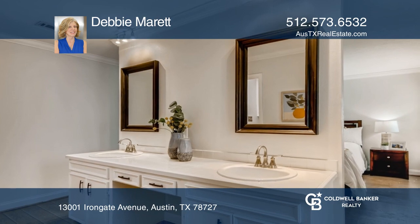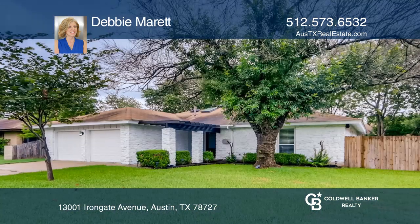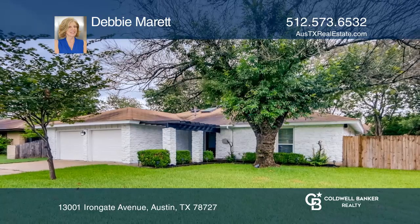The primary bedroom is split for privacy. There's a back patio space and a fenced yard. Debbie Merritt has all the details.